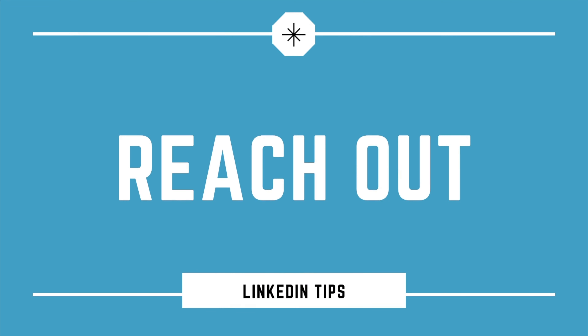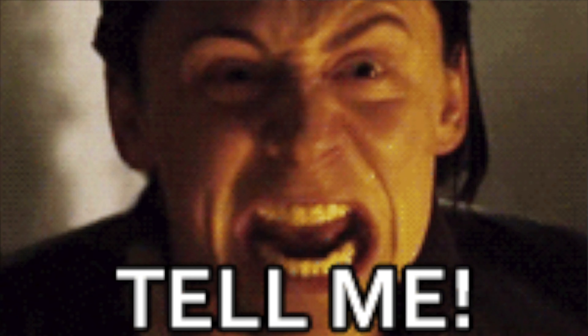Point four: the reach out. So you've found the right person to speak to, added value by leaving comments on their posts, and sent a connection request with a nice little message. Now it's time for the all-important reach out. The reach out will be the part of the sales process that takes the most amount of time when reaching out via LinkedIn. The good news is that it follows pretty much exactly the process I use in my outbound sales emails.